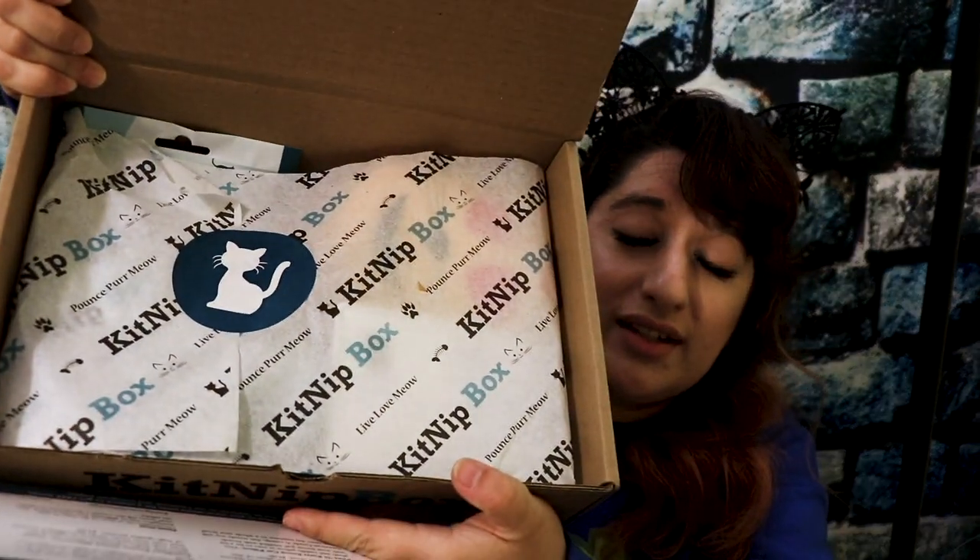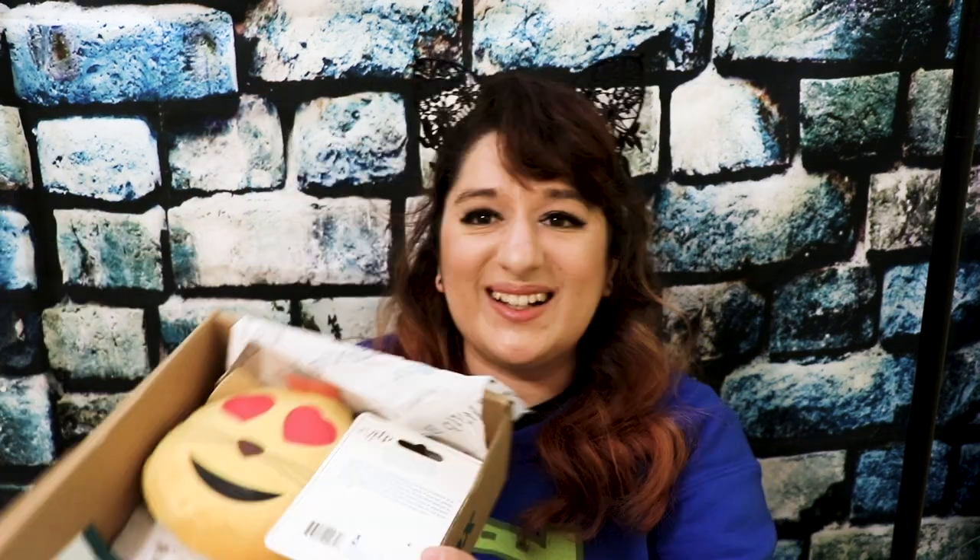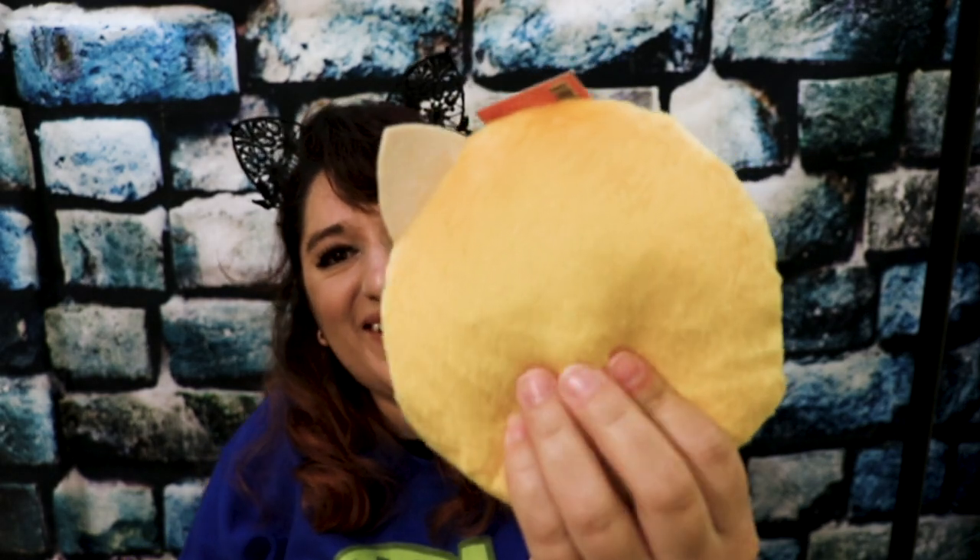On the back of the card, it tells you what is in the Kitnip Box. So as we go through this stuff, I will explain what it is with this card. Inside the box there is some packing paper with a little kitty sticker on it — I think that is so adorable. We're gonna rip this open and see what's in it. Look at all the stuff in here! The first thing I'm going to take out is the cat emoji — it is a crinkle toy! That is so cute!